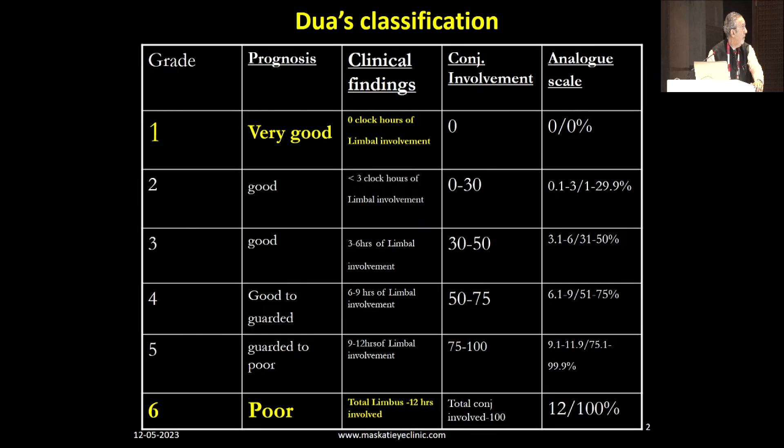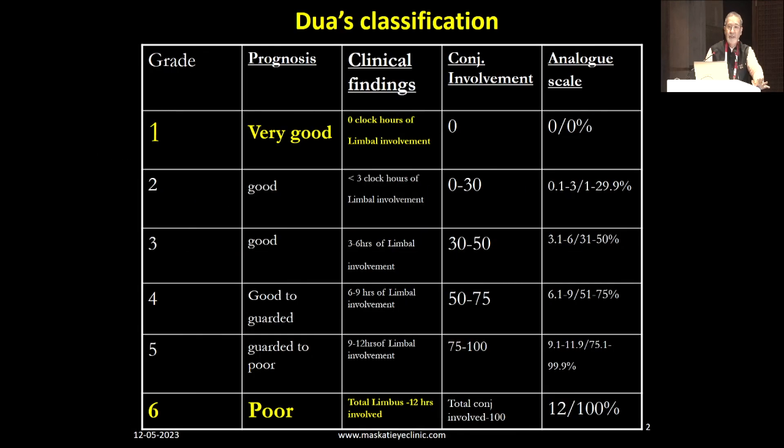A few take-home messages on acute chemical injuries. We know of DUA's classification — I take it as read that you know of DUA's, which has replaced the previous Thoft classification and others. It varies from very good to poor, grades 1 to 6. We now have the concept of limbal stem cells, so we look closely at the limbus.